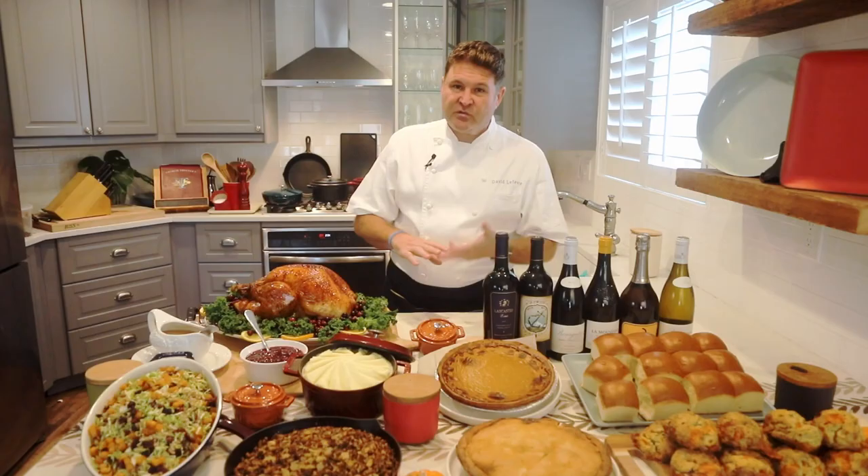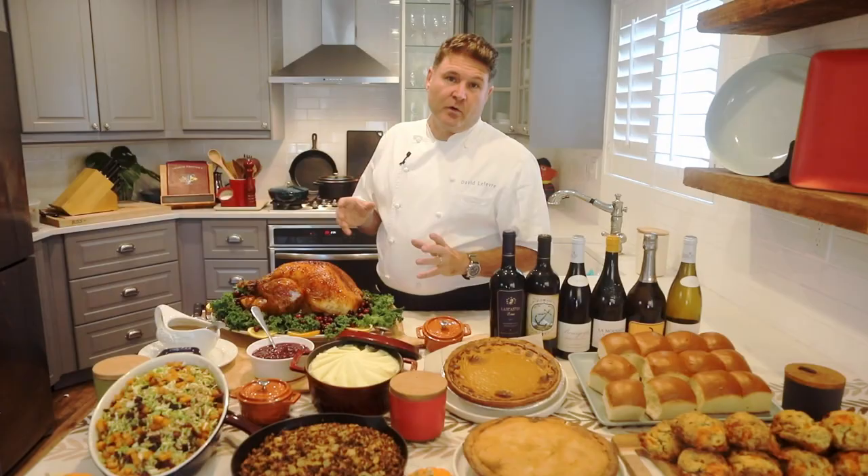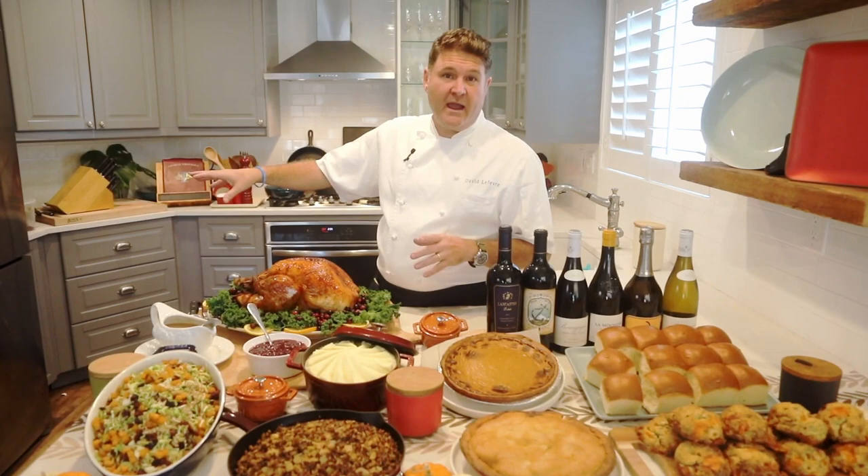So I have six tips for you that I think will really help. The first three tips are about turkey. The first tip is that most of you are probably going to get a turkey from the grocery store and it's probably going to be frozen.